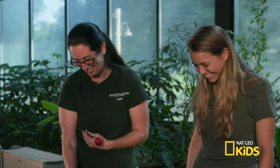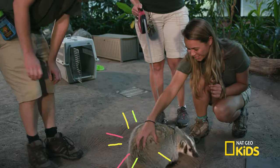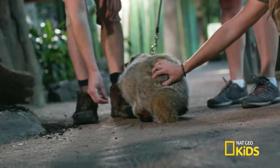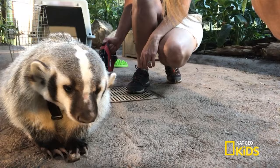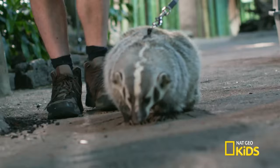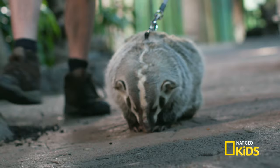You can jump in there and scratch her. I would love to touch her. Oh, she's so thick! It's so cool. I love that. How cool is that? Her fur is so thick. She has her winter coat coming in this time of year.